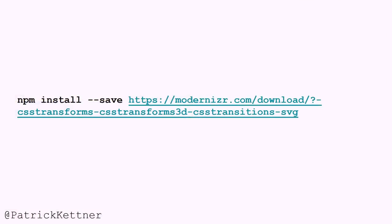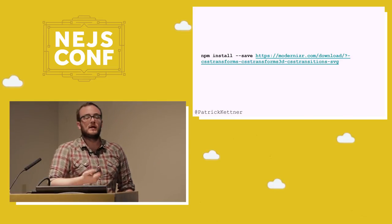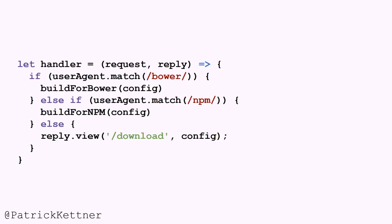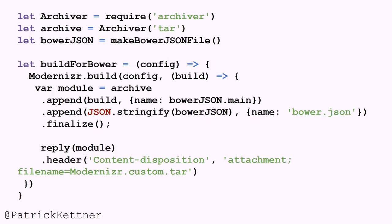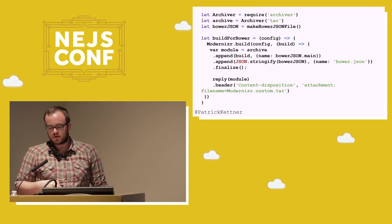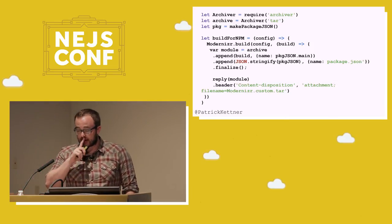You can actually do an NPM install off of any Modernizr URL and we will reply with a custom build for that directly. This actually powers the Modernizr build for the Modernizr website. The code is really pretty straightforward. To support both things, we have a handler — we check for the user agent if it's Bower or NPM. We're Modernizr, but we're doing user-agent sniffing for once. If it's Bower, we do build for Bower. If it's NPM, we do our build. Otherwise, we just reply with the HTML page. We're calling in an NPM module called Archiver, which generates a zip file, since Bower and NPM download zip or tarball files. We grab the same build from before, add our custom bower.json or package.json, put it into one big tar file, and reply with it. Bower or NPM ingests it.